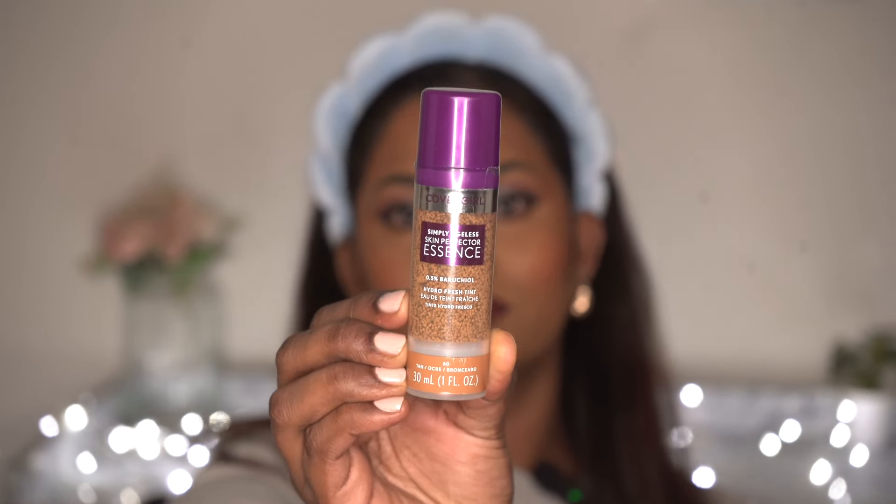Without wasting any more time, let's begin with complexion products. The first one is a super viral product — I'm talking about the CoverGirl Simply Ageless Skin Perfecter Essence. It's the viral Chanel foundation dupe with tiny little beads in a serum formulation. It's such an interesting product that it just broke the internet. I got this in the shade 60 Tan, which is such a perfect match for me.